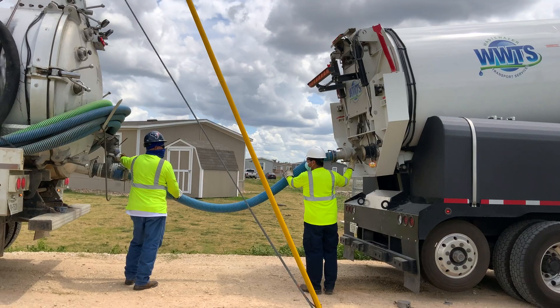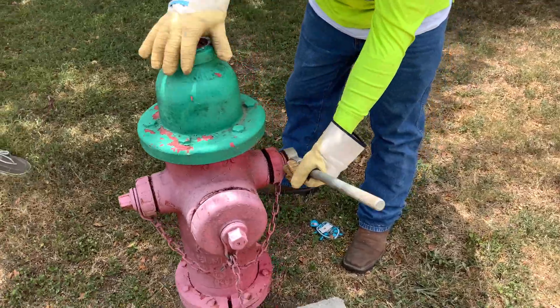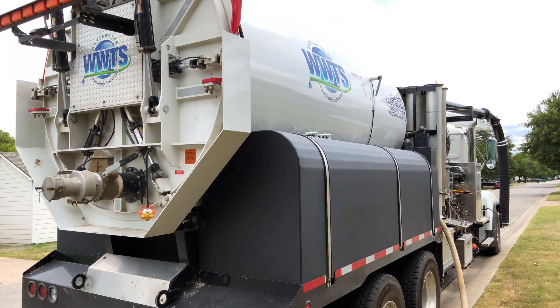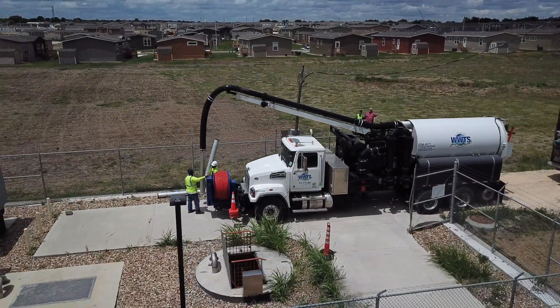This is our primary Vector crew that works on a daily basis with municipalities — that's what they do. They'll go around town, routed by our dispatchers to go to municipalities and mainly clean lift stations. 99% of their time is cleaning lift stations every day.